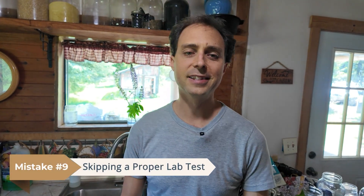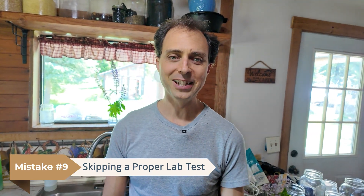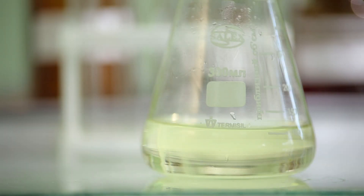Mistake number nine is skipping a proper lab test. 'Looks clean' is not a water quality test. Every water source — well or spring — should have a lab test. You're looking for bacteria, minerals, nitrates, or even arsenic. What you find will determine whether you need special filters. Knowing what's in your water is the only way to manage it confidently.